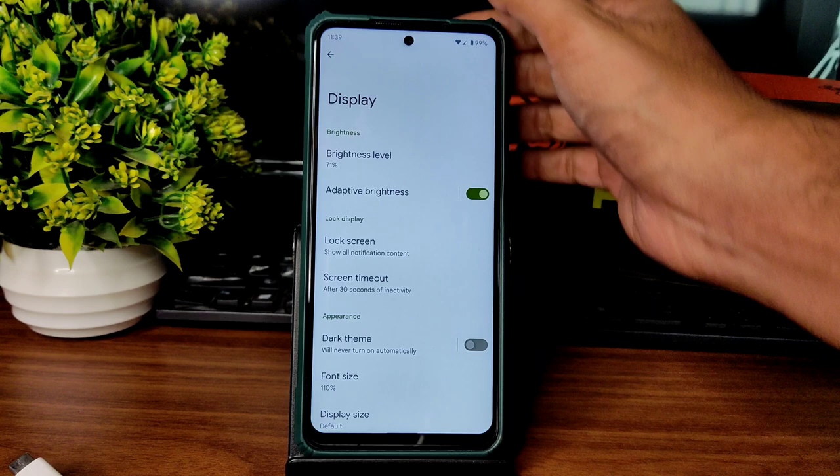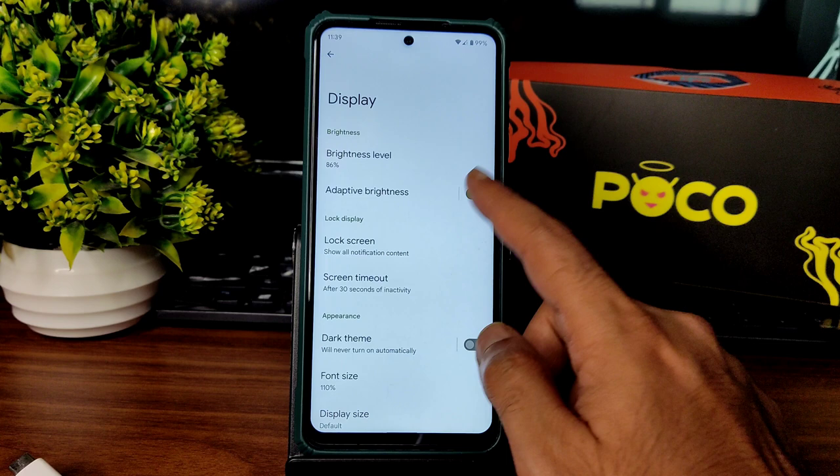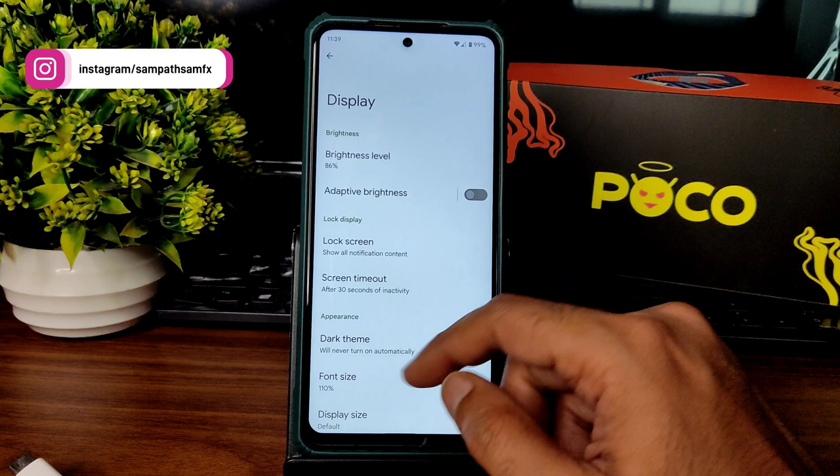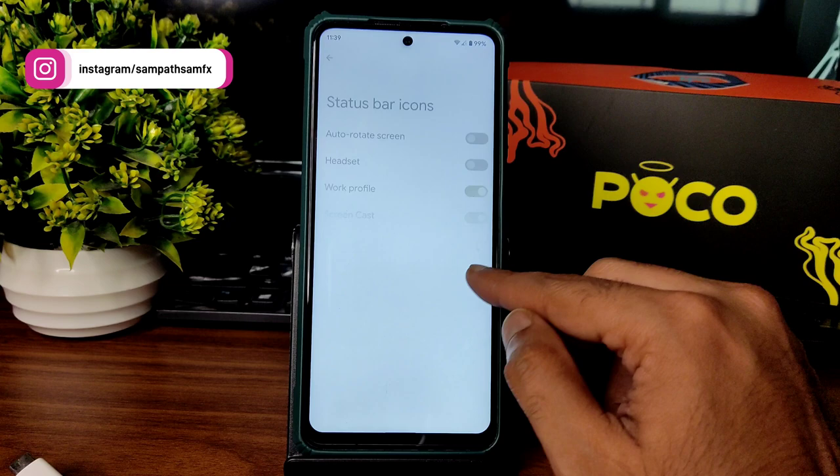Coming to display — plenty of options are available. The automatic brightness sensor is working fine. On the unlock screen, you get plenty of customization. Ambient display is also working fine — I recommend disabling it, but for notifications you can enable it, it depends upon your usage. Dark theme is there but it's not in pitch black condition.